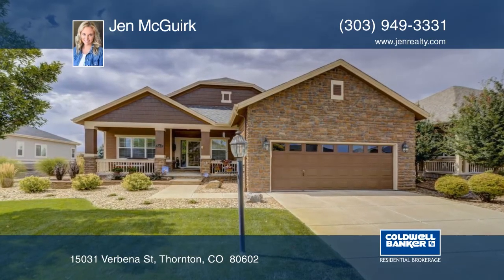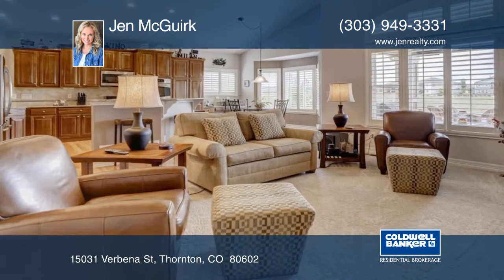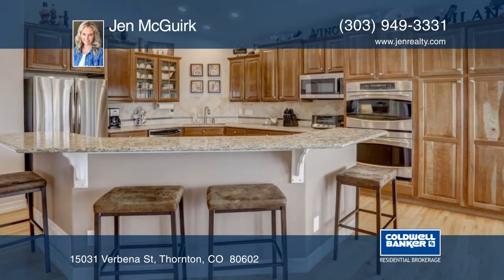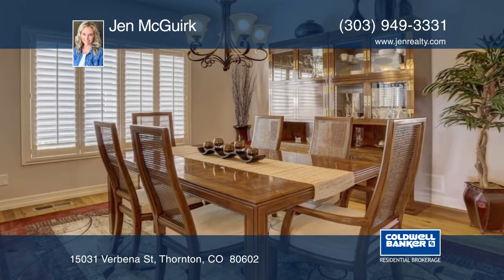Welcome to your dream home. This immaculate ranch backs to the 10th fairway on Todd Creek Golf Course with mountain views. You'll find vaulted ceilings and wood floors throughout. There's wrought iron railing leading to a professionally finished basement that includes a media room with an open railing and surround sound speakers.